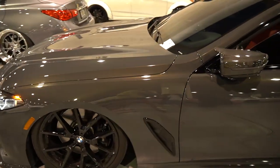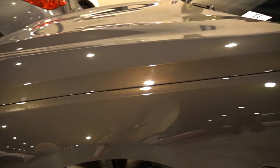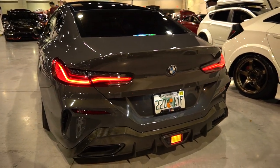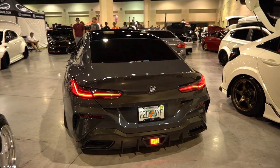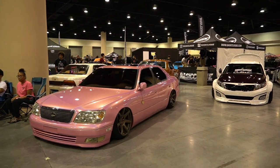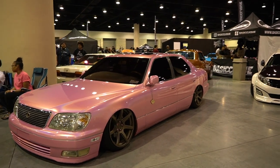Stock BMW wheels, beautiful color — it's like a bronze flake in this deep gray paint, carbon mirrors, dark tint, carbon diffuser in the rear end, and brand new. So somebody's got some money and some style — very cool to see out here.